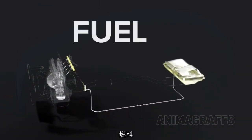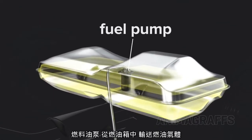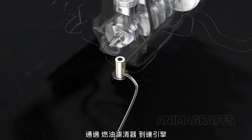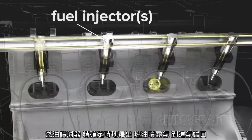Fuel. The fuel pump carries gas from the tank through a fuel filter to the engine, where fuel injectors emit a precisely timed spray of gas into the intake port.